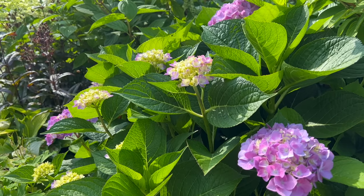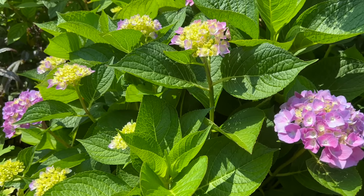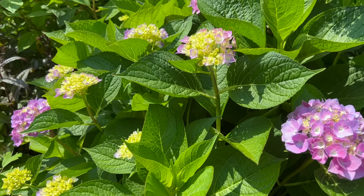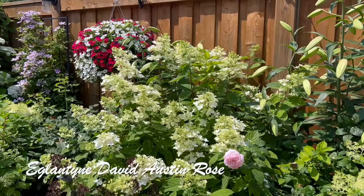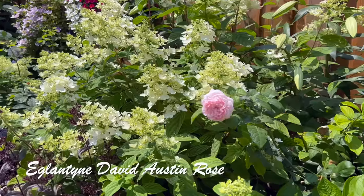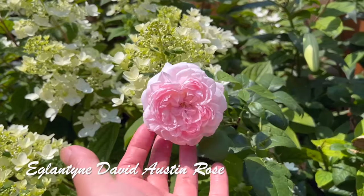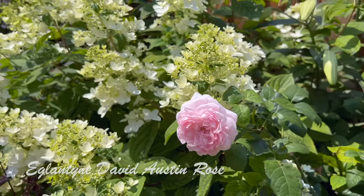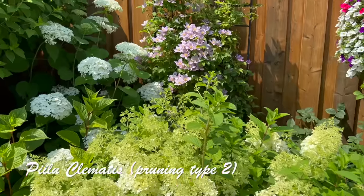Those of you who know me know I love anything blue or purple, so this lavender-pink color tone is really pretty. And here's the last lonely Eglantyne David Austin rose I have left — it's so pretty and I don't have too many left except for this one, so I thought I'd leave it as long as I'm able to.